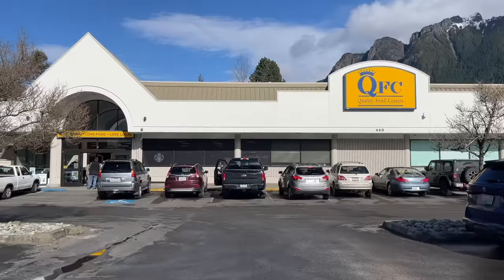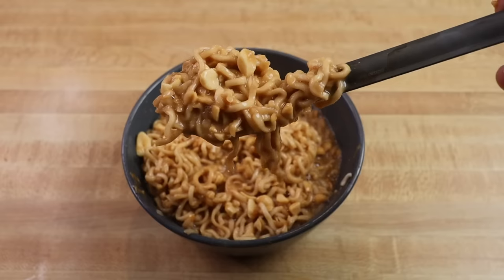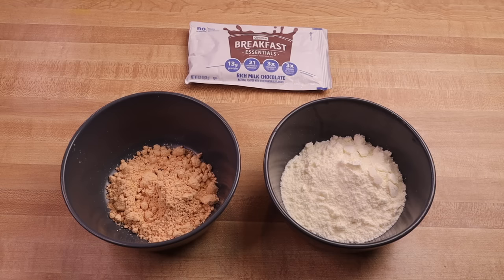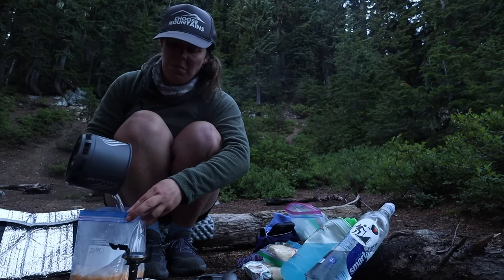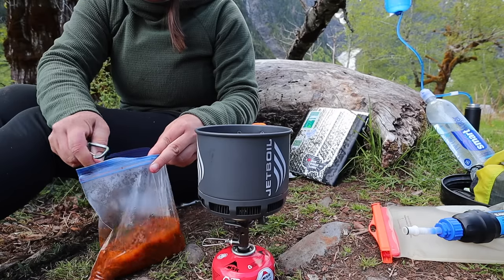So for this video, I decided to put together an updated grocery store backpacking food video and feature some of my new favorite cheap and easy backpacking meal ideas and even a couple of my classic favorites with some new additions that you can put together from the grocery store. I'll show you a few breakfast options as well as a few lunch and dinner options, share calories per serving and price per serving for each meal, and show you how to cook them in a freezer Ziploc bag or other reusable containers without dirtying your backpacking pot.